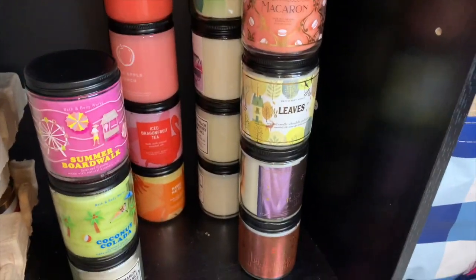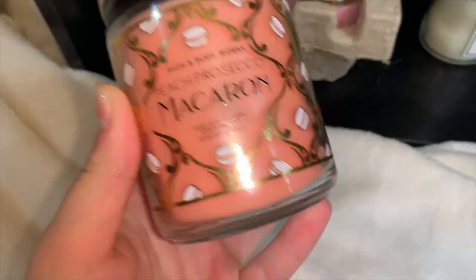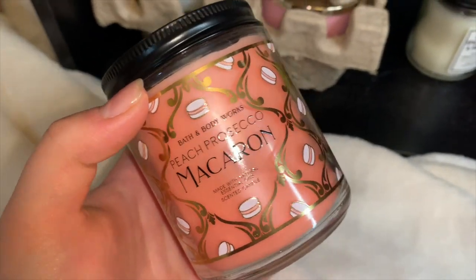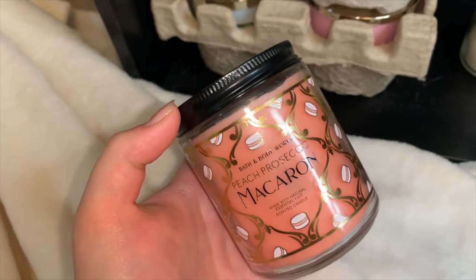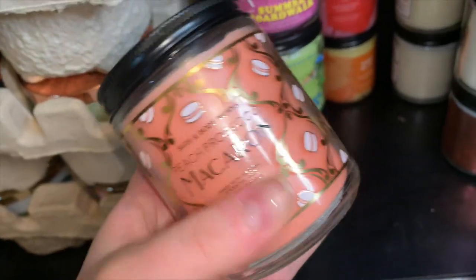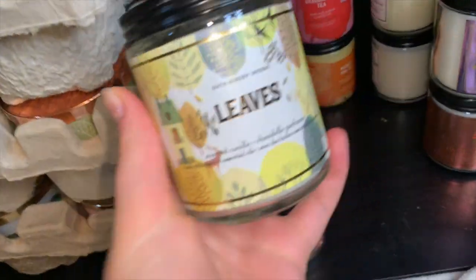Next one is Peach Prosecco Macaron — this one doesn't have the notes on it. It smells like a creamy sweet peach rings kind of scent with a hint of a crispy cookie note, but only about five percent of the candle scent. It's not super strong on the macaron note, but it is a nice creamy sweet peach scent.